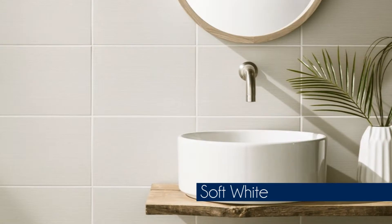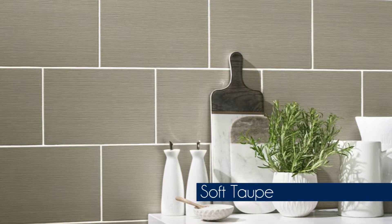This range is available in three colours: soft white, soft torque, and soft grey.